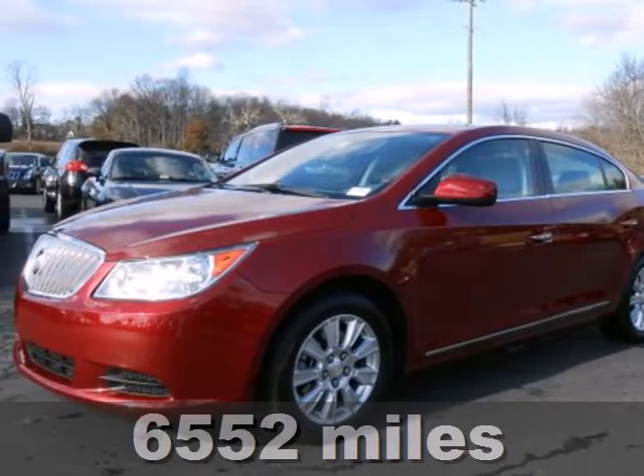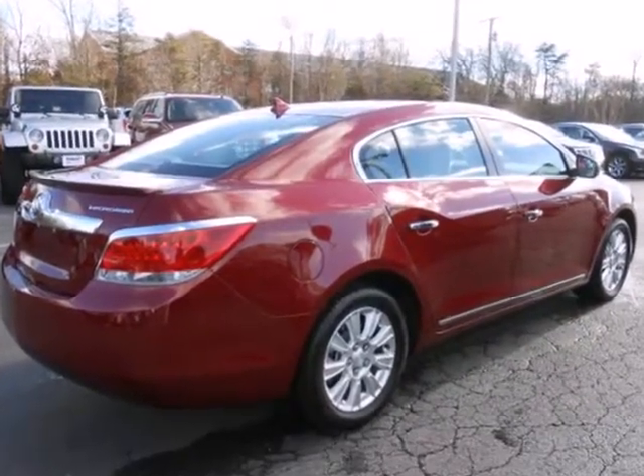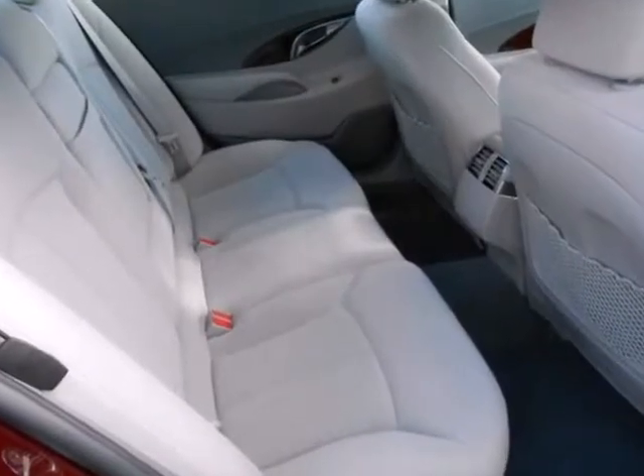Here's a 2011 Buick LaCrosse, blending energetic poise with style. It offers standard features like a tire pressure monitor, leather-wrapped steering wheel, four-wheel anti-lock brakes, stability and traction control, and power heated mirrors.